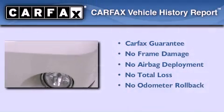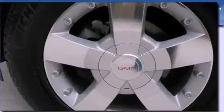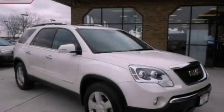Not to mention that this GMC qualifies for the Carfax Buyback Guarantee. Contact us today to schedule your opportunity to see this automobile in person.